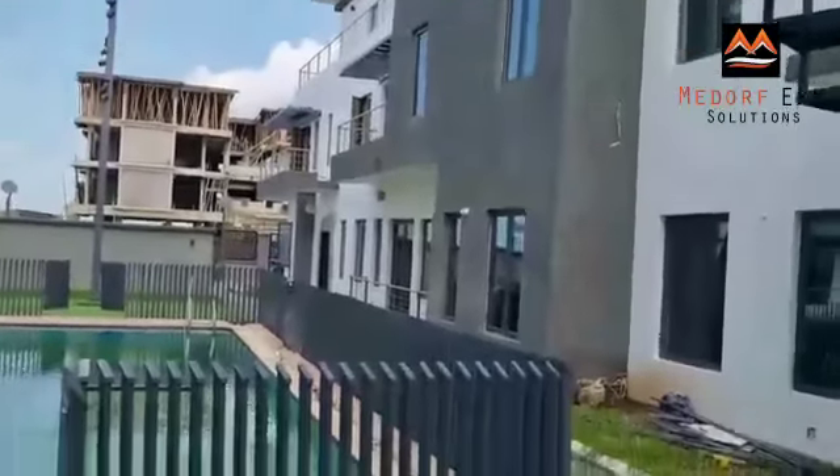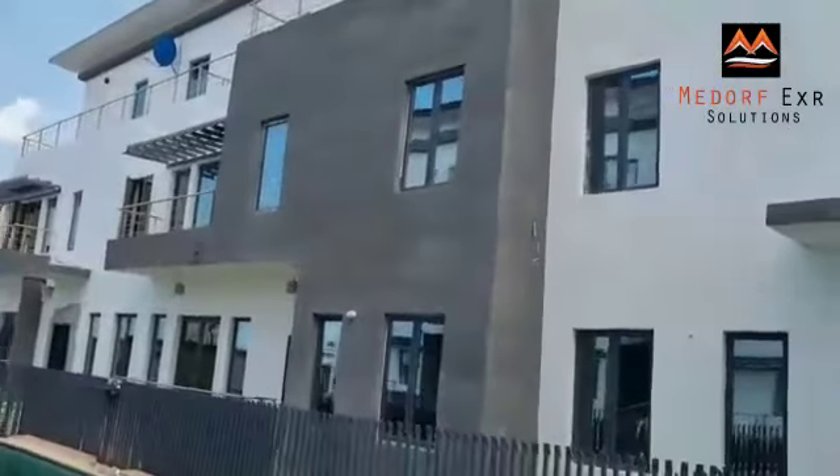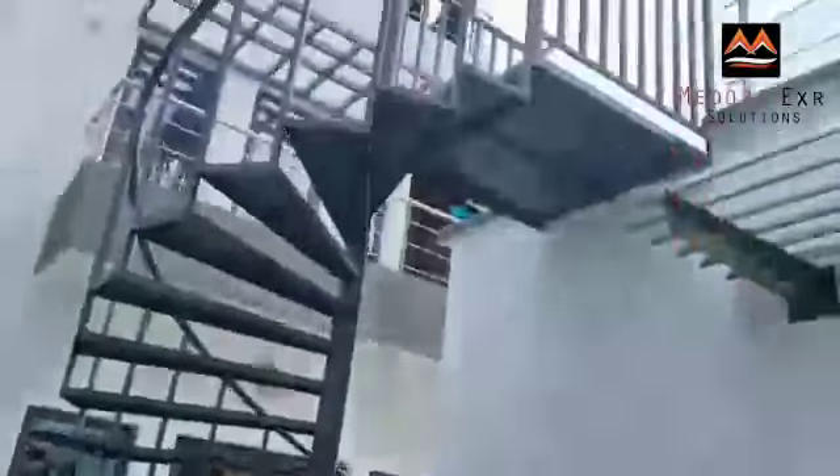We're back to the swimming pool again. Lovely house, lovely view, lovely design. It's selling fast, so don't miss out on this. You can also take this place to flip.